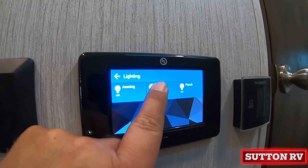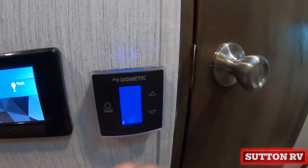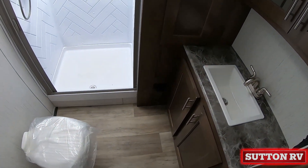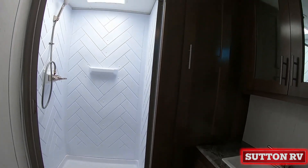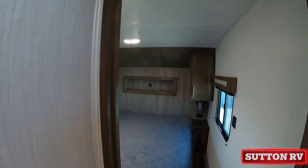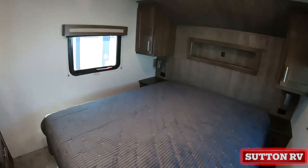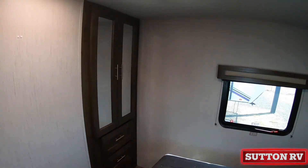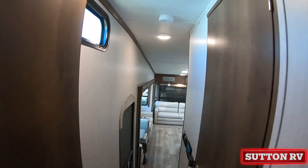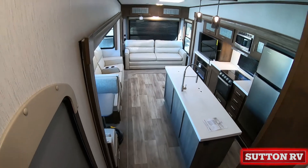Supported by Sutton RV — a family tradition for over 100 years. Come see the Wildcat Max at Sutton RV. Sutton RV: you're gonna like it here.